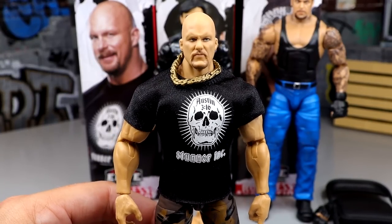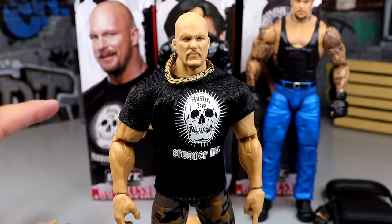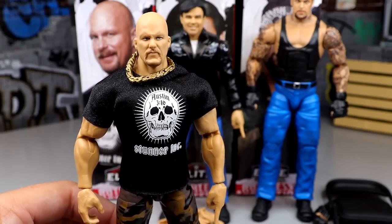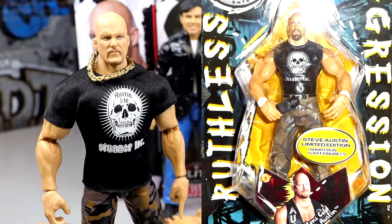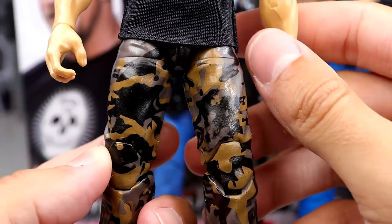Starting off first, we have Stone Cold Steve Austin, which is actually a quite unique figure in this set. In the Ruthless Aggression Elite set, Mattel wanted to pay homage to the original Ruthless Aggression Jax Pacific line, which is why they come with the accessories they do. Stone Cold Steve Austin never wore this shirt with these camo pants — it didn't happen. On the last Monday Night Raw of 2003, Austin wore his new Fear shirt, which was one of my favorite shirt designs of all time. Jax wasn't going to put 'Fear' on a kid's toy, so they put his most recent shirt design on the figure instead — sleeveless, with white wrist tape and a microphone.